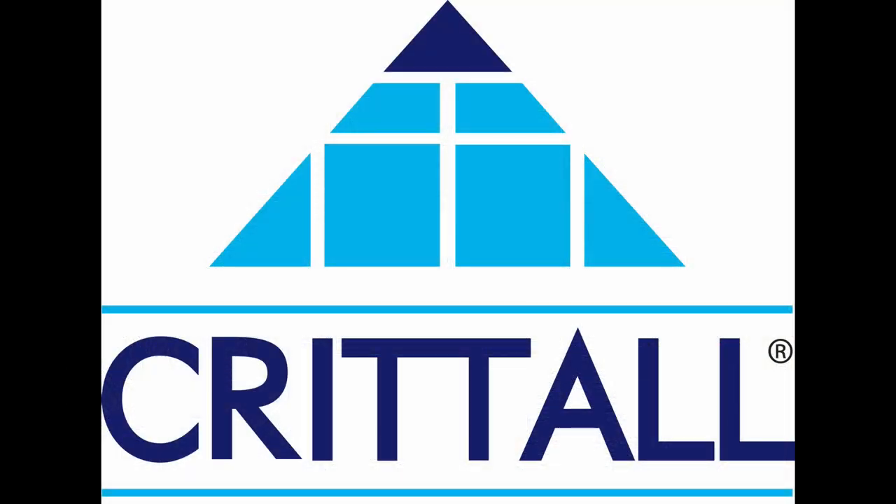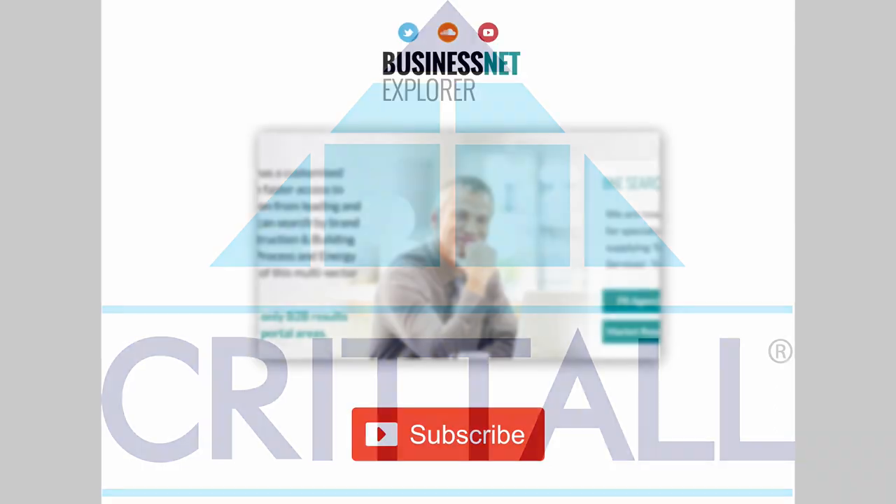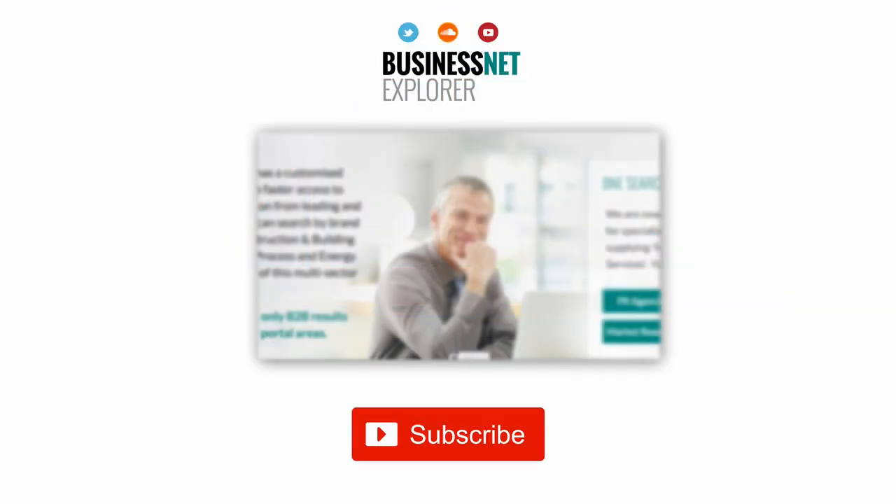For more information about the Crittal range of products, you can visit www.crittal-windows.co.uk. This product news item podcast has been produced in association with the Business Net Explorer product news and information channel. The full story can be found using the search facility at www.businessnetexplorer.com — type the brand you are looking for into the search, then click on their logo to reach their profile page, which includes links to all of their latest product news items.